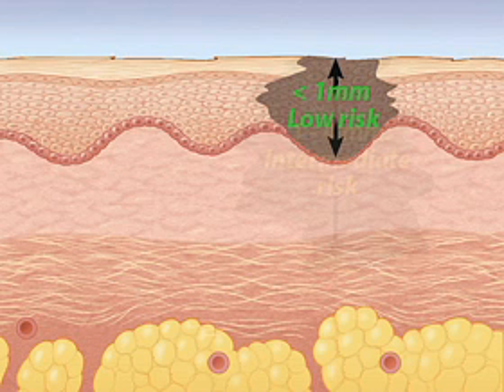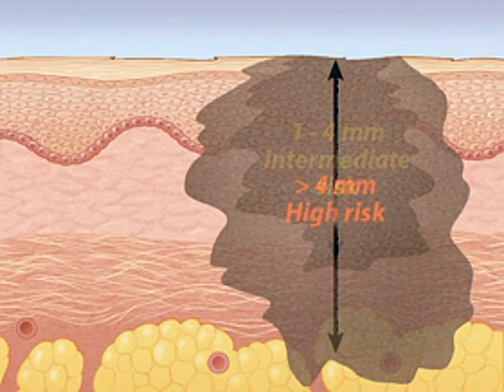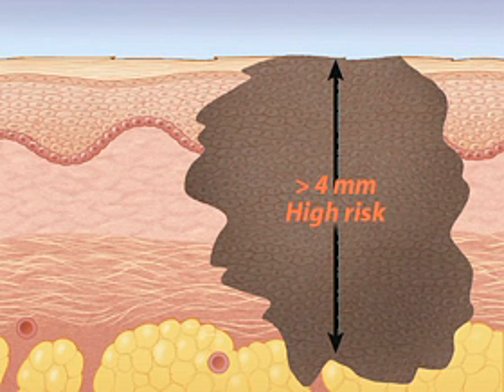If it's between one and four millimeters, this is called an intermediate thickness. There's more concern about the possibility of spread elsewhere. And if it's greater than four millimeters in thickness, we have an even higher concern about the possibility of spread.